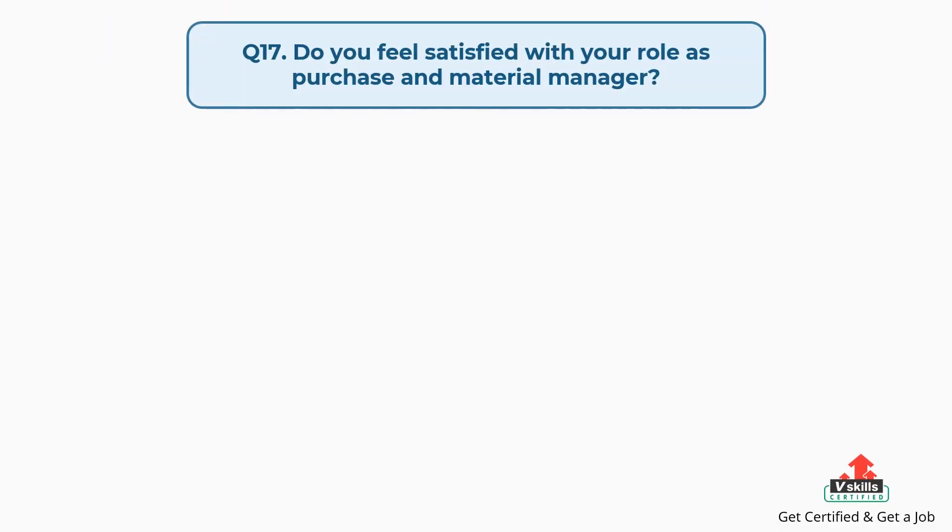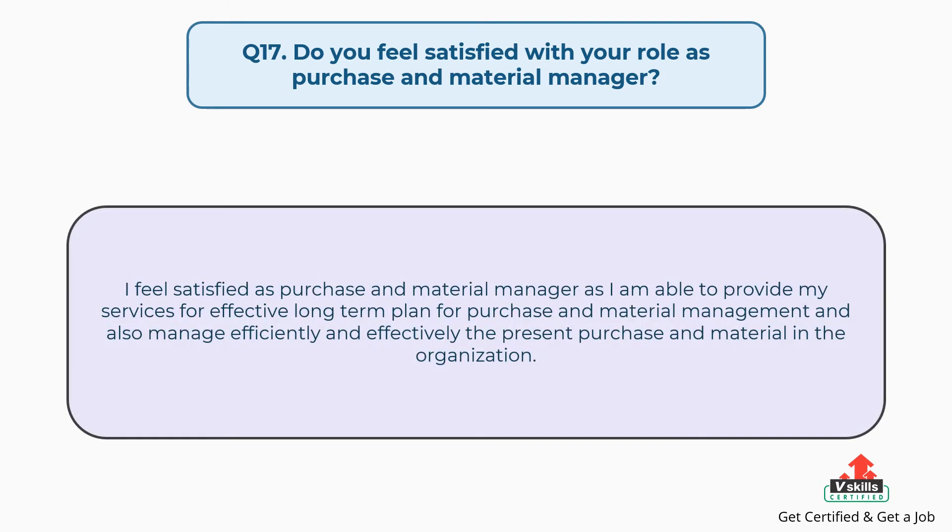Question number seventeen: do you feel satisfied with your role as purchase and material manager? The answer is: I feel satisfied as a purchase and material manager as I am able to provide my services for an effective long-term plan for purchase and material management, and also manage efficiently and effectively the present purchase and material in the organization.